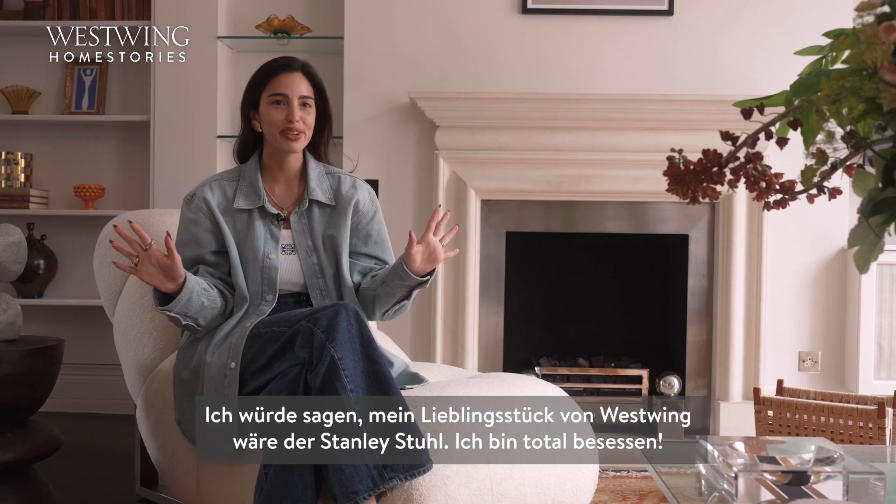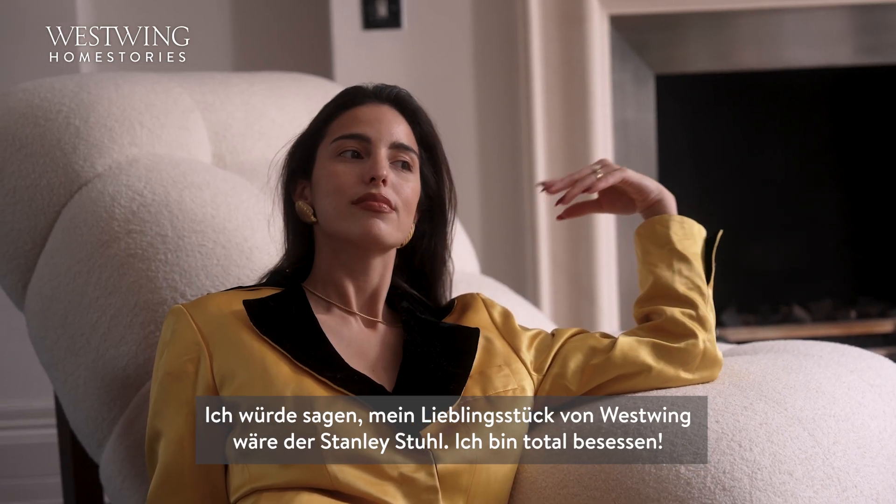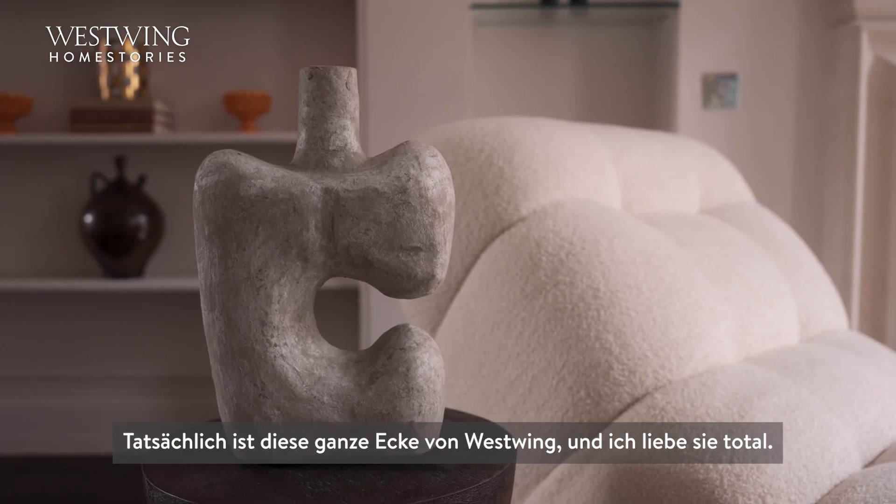My favorite West Wing piece would be the Stanley chair — I'm obsessed with this chair. Actually, this whole section is West Wing, which I absolutely love.